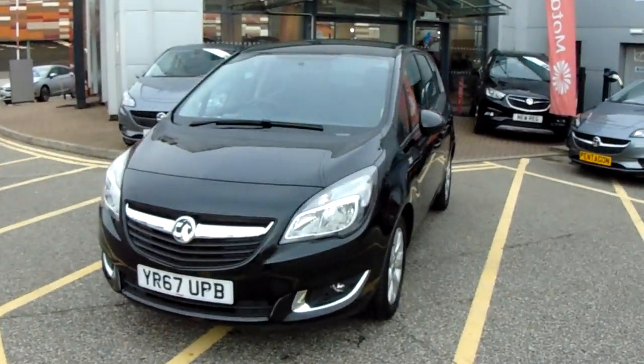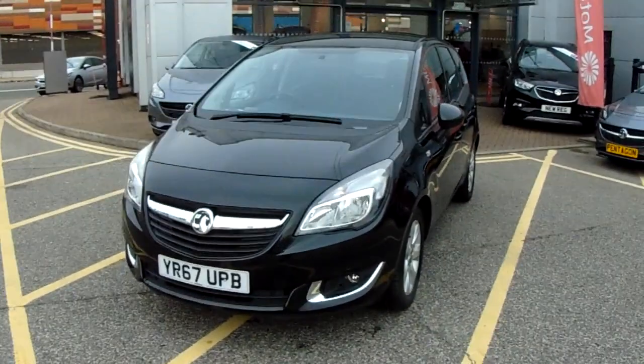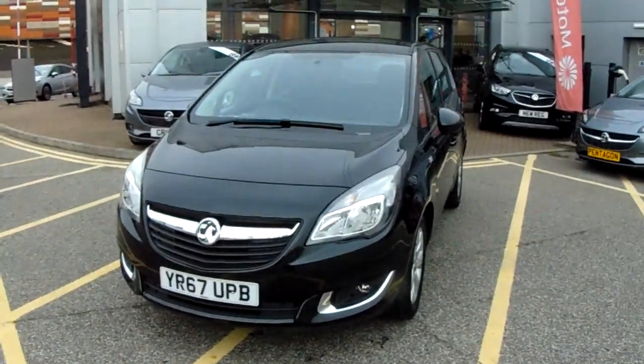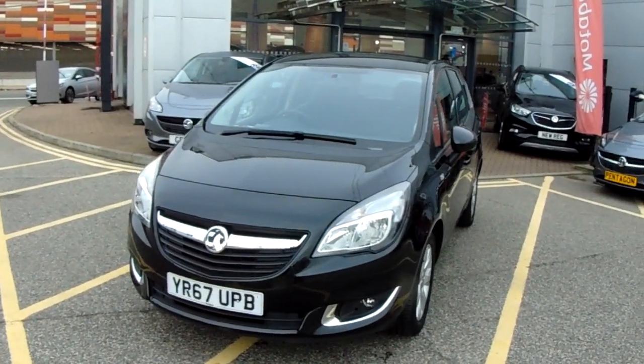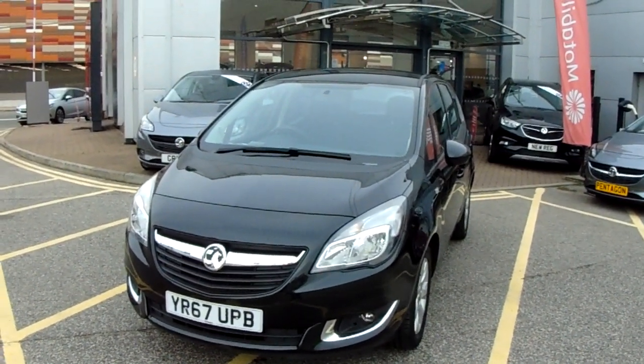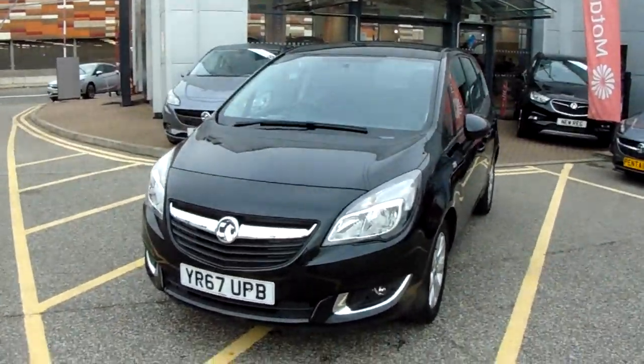Welcome to our 2017 Vauxhall Meriva Life. This car is a 1.4-litre petrol engine which produces 101 brake horsepower and runs around 47.1 miles to the gallon. This car has only had one previous owner and will come under the balance of the manufacturer's warranty.